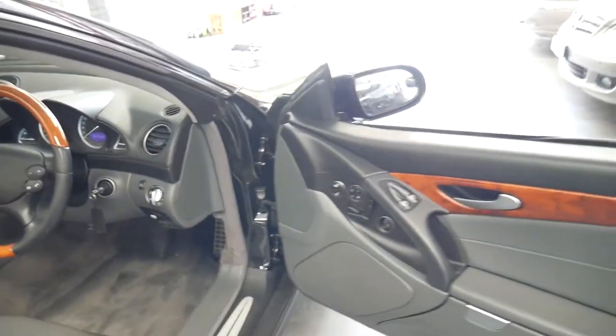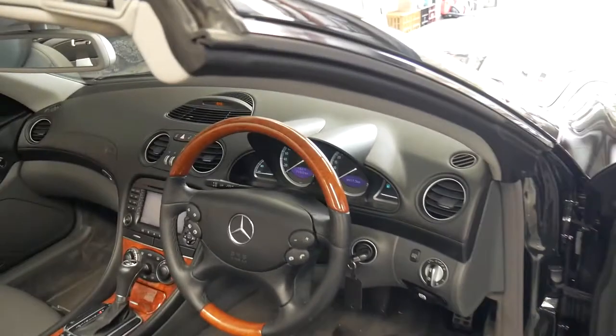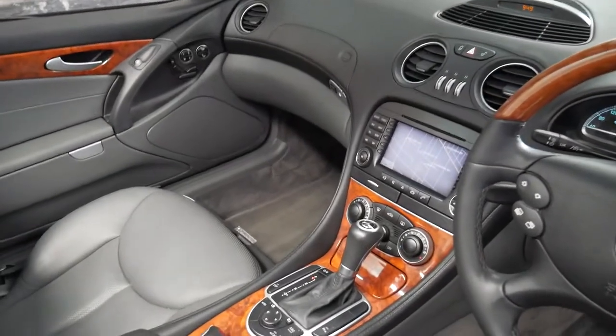It's got memory electric seats on both the driver and passenger side, heated seats and air-conditioned seats as well. It's Bluetooth compatible, it has navigation, and it's also got automatic body control.